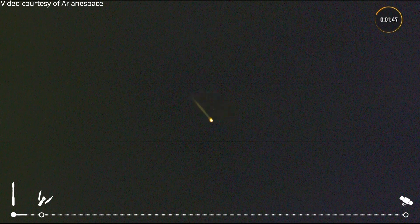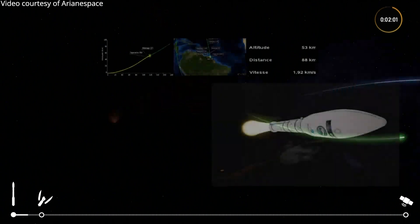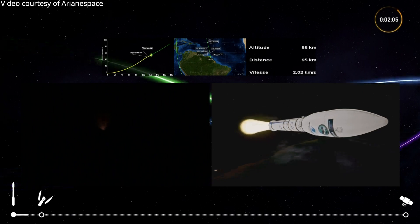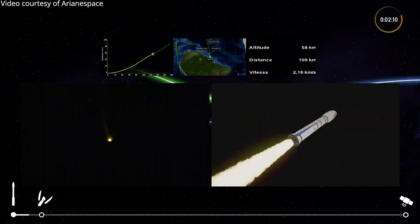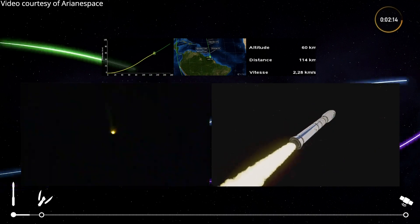The first stage has a mass in propellants of 89 tons, and it is made of a special material called filament wound carbon epoxy. We're looking here at fantastic images and separation of the P80 first stage and switch-on of the second stage, the Z23.